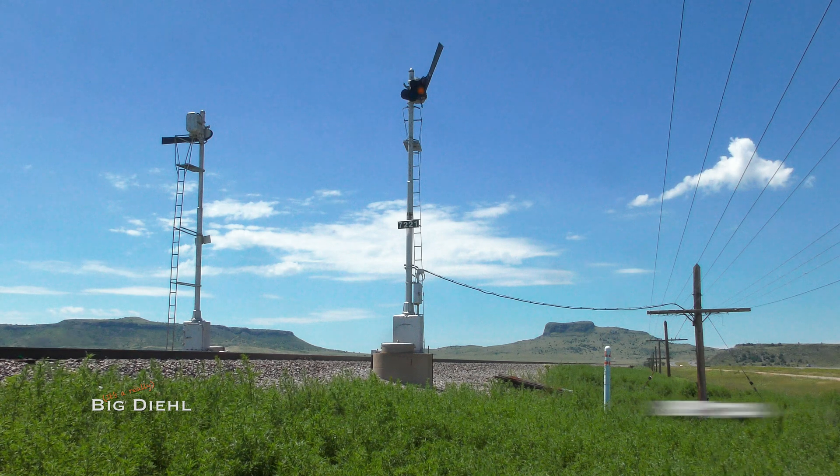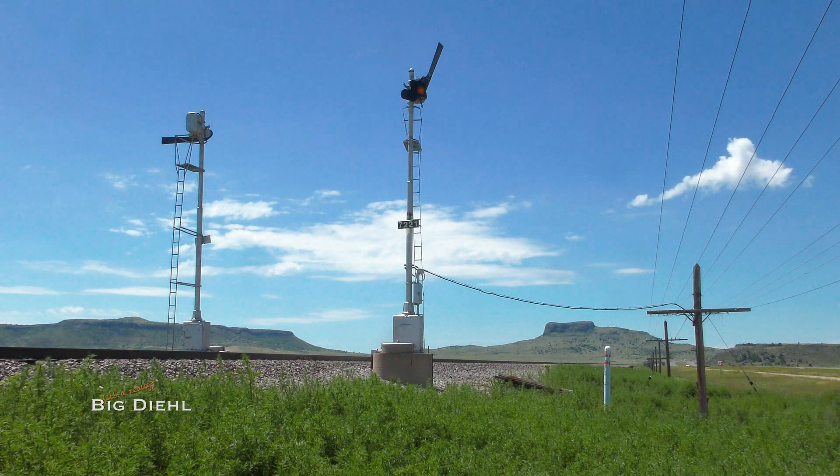Approaching Wagon Mound, the train creeps towards Wagon Mound and splits the pair of semaphores at milepost 724. Note the bent blade of the signal, which was damaged by high winds in the bomb cyclone that hit earlier that winter.